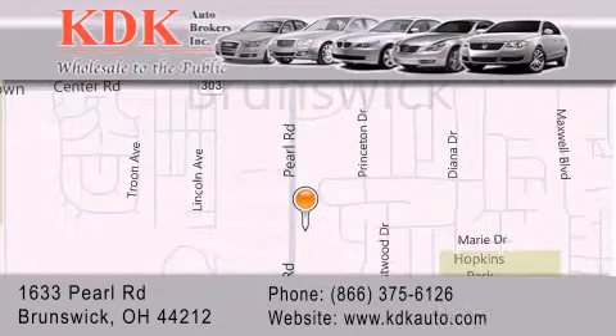For additional information, please visit our website, give us a call, or stop by our dealership. We are conveniently located at 1633 Pearl Road, just one-half-mile south of Route 303, minutes off I-71. We look forward to serving you! Thank you.